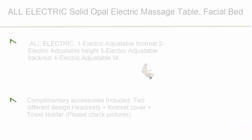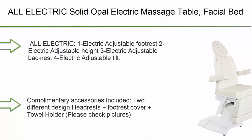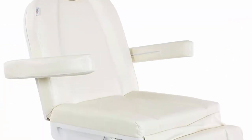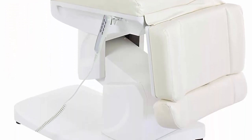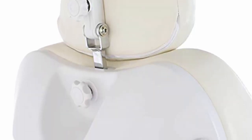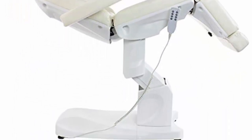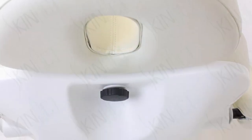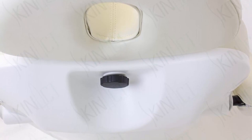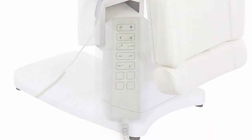Top 2: All Electric Solid Opal Electric Massage Table Facial Bed and Chair with 4 Electric Adjustable Motors in Beige. All electric: 1) electric adjustable footrest, 2) electric adjustable height, 3) electric adjustable backrest, 4) electric adjustable tilt. Complimentary accessories include 2 different design headrests, plus footrest cover and towel holder. Length: 76.8 inches with headrest. Height: 25.5 to 36 inches. Width: 24.8 inches, 35.4 inches with armrests. Ships fully assembled — only headrest and armrests need to be inserted.